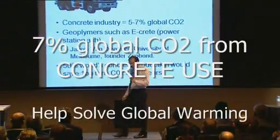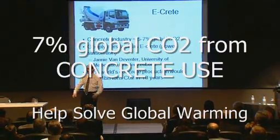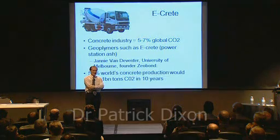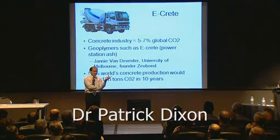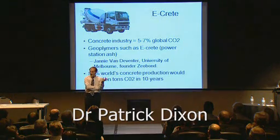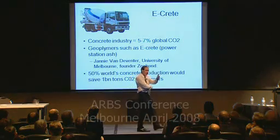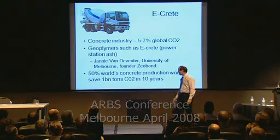Most people I talk to are totally gobsmacked and shocked when I tell them that up to 7% of all global energy emissions come from concrete. 7%. That's a reflection of the fact that 3.5% of global energy is spent heating the stuff up to make it, and 3.5% of the carbon dioxide comes out when you add the water. You get this huge, huge reaction going on, and we get the concrete.